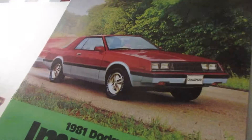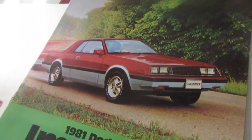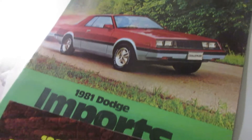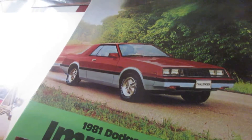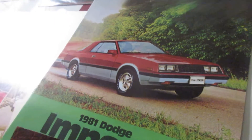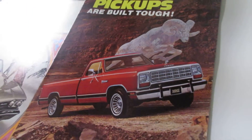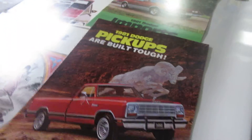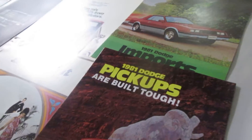Then we have the 81 Challenger brochure. From 78 to 83, they reintroduced the Challenger again — they were four cylinders. And then 81 Plastic Tin. One day I'm going to get one of these as a daily.